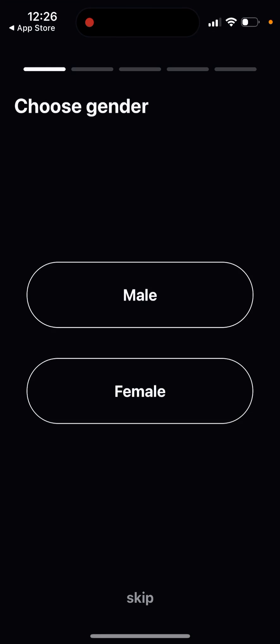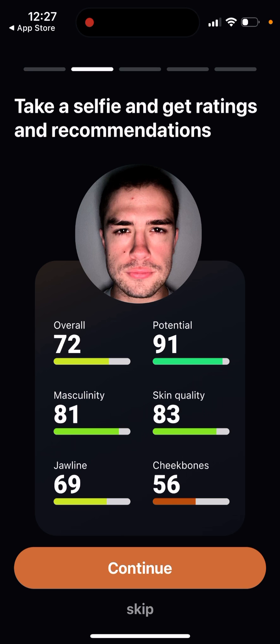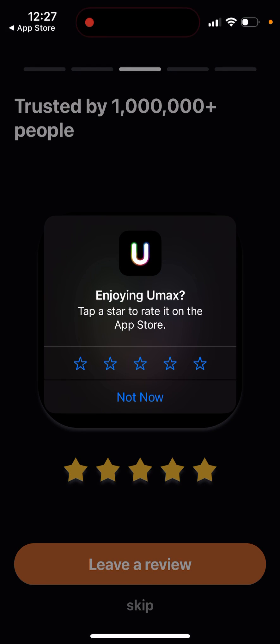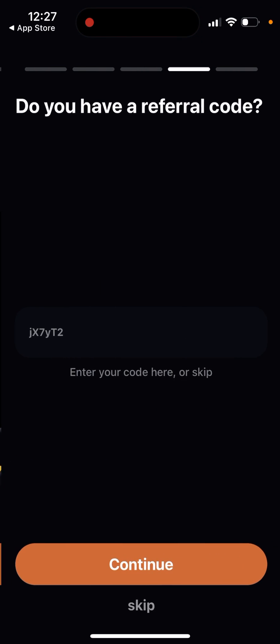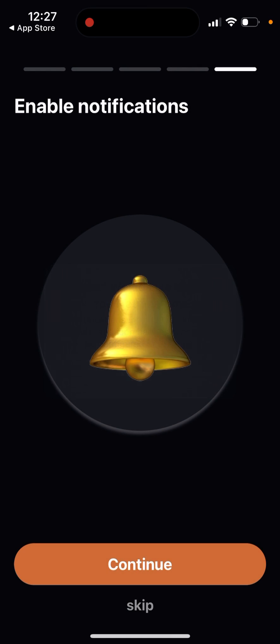Let's take a look. Here you can choose your gender. In the other app, LooksMax AI, it's basically only for boys, but this app is for everyone, which is pretty cool. You can also enter a referral code if you want.